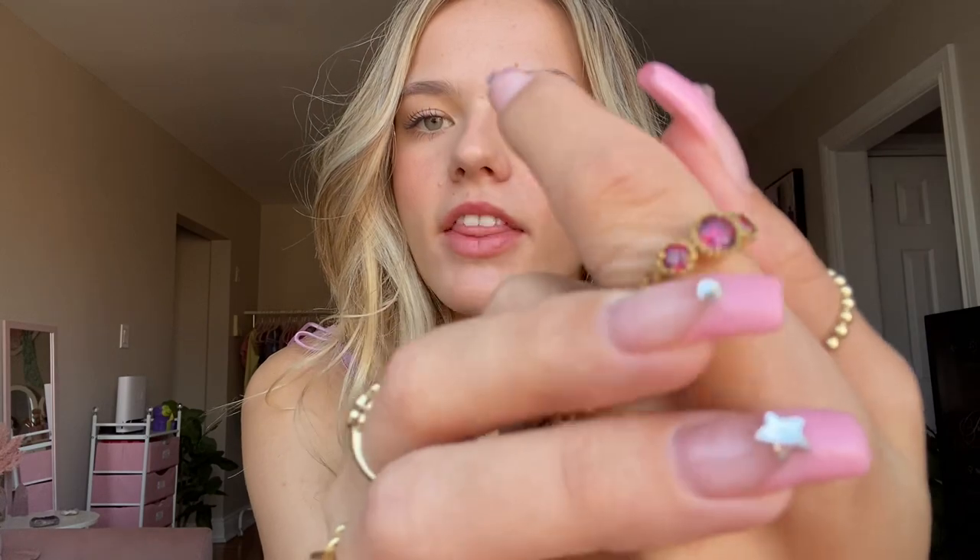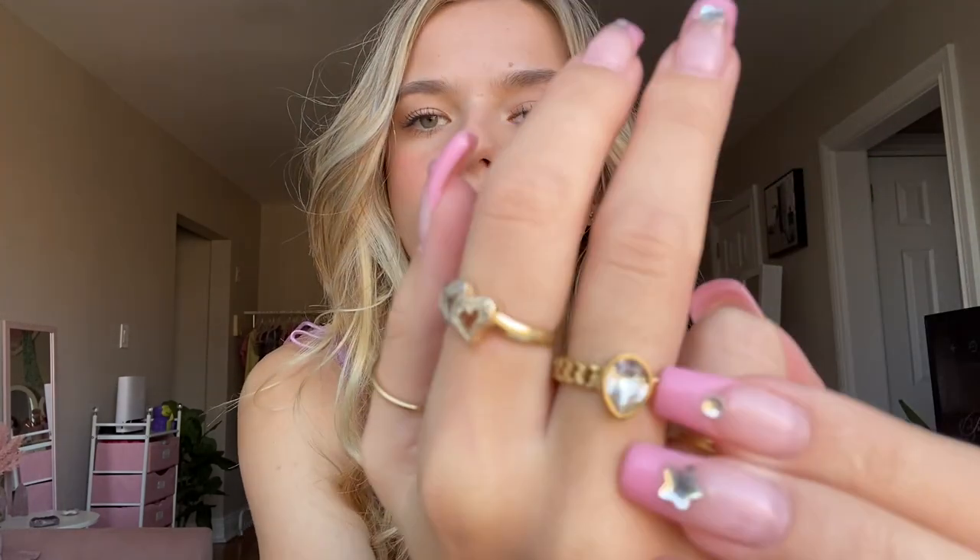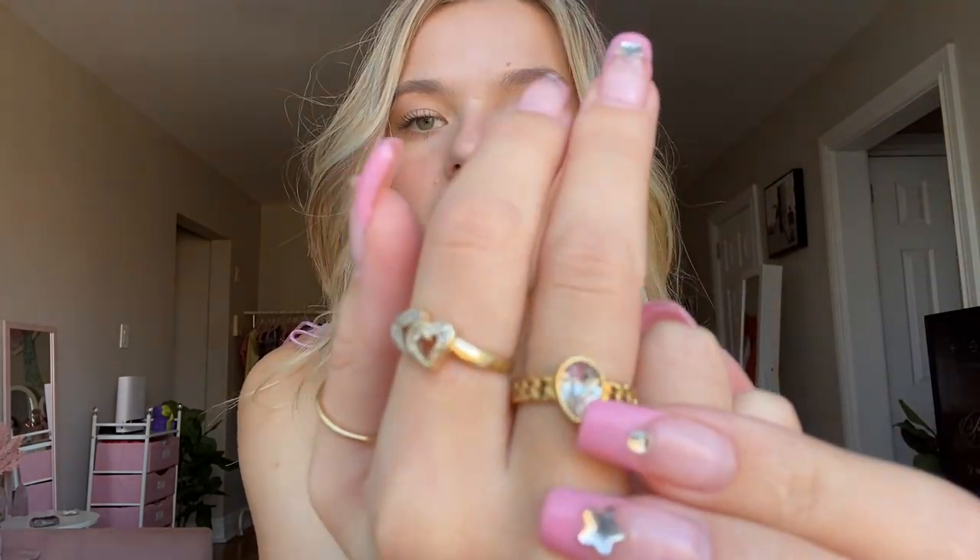I recently collabed with Hey Harper on my ASMR channel and they really spoiled me — they sent me so many rings. Hey Harper actually has waterproof jewelry. This video isn't sponsored by them, but I always wear all my jewelry in the shower, swimming, all the time. At least with the Hey Harper stuff you can, because it's made to be waterproof. First up is this ring from Hey Harper — I think it's their ruby ring — and then I also have this one, their North Stone ring.